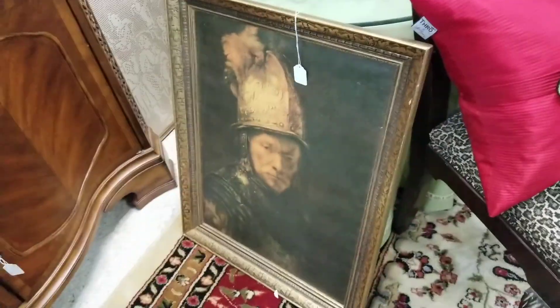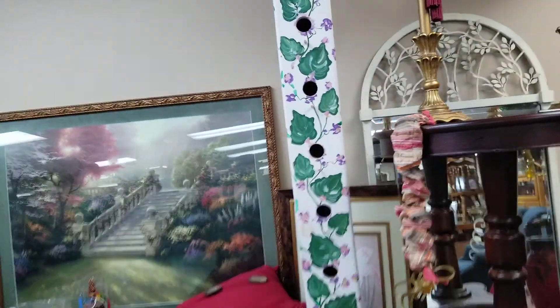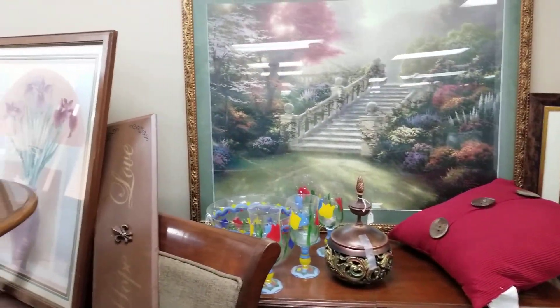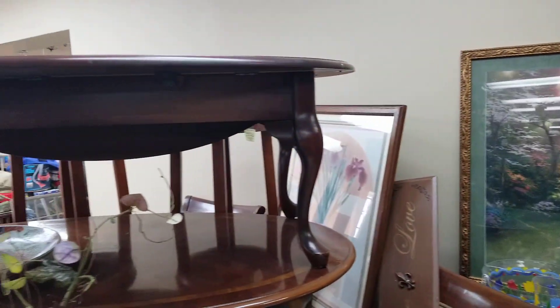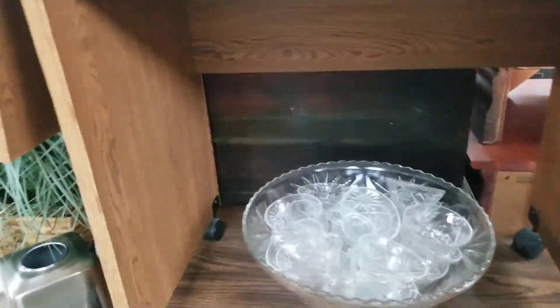They've even got a Rembrandt. Probably not the original, but if it is, somebody would be happy to get that. This is nice — three tables sitting on top of each other, making the best use of space. The drawers work nice. Of course, prices always change. I don't see the prices on things, but those are prices.